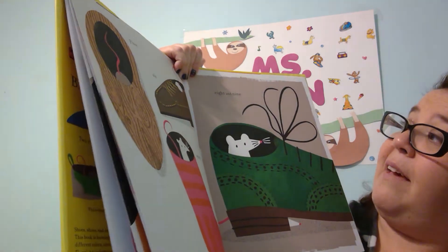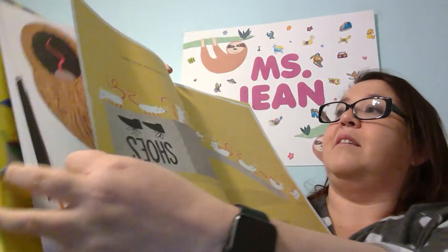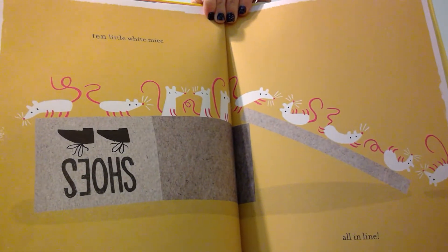Five, six, seven, eight, and nine. Ten little white mice. All in a line.